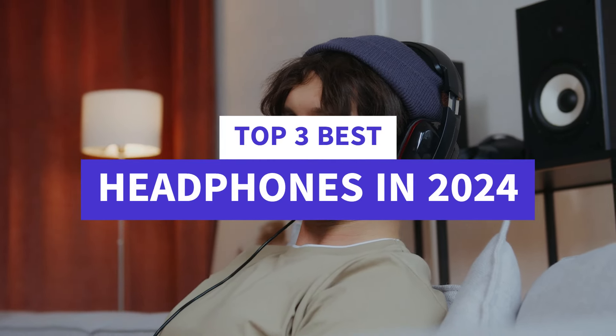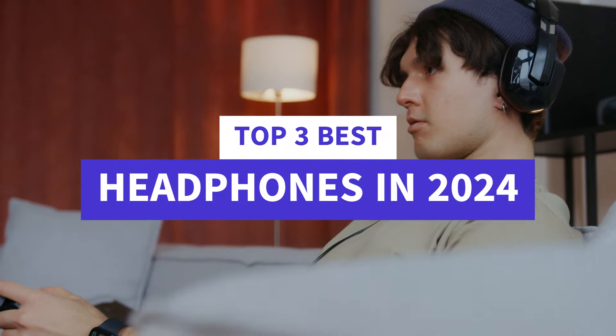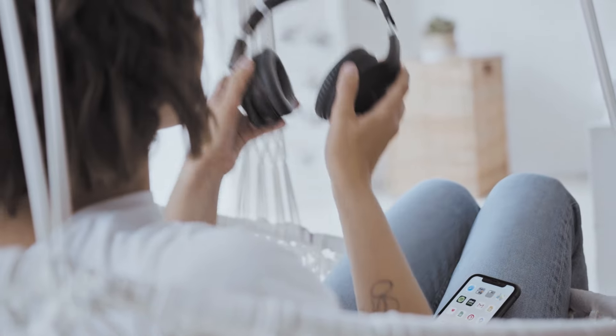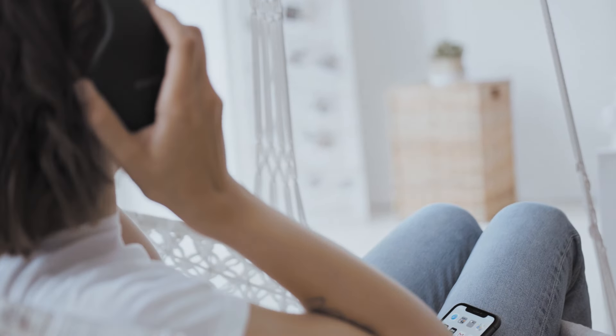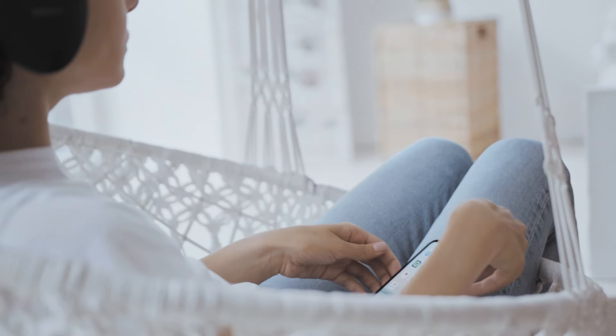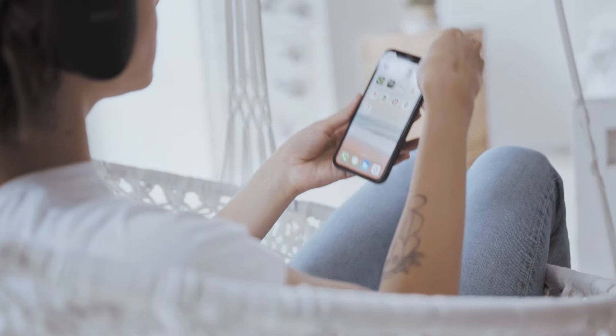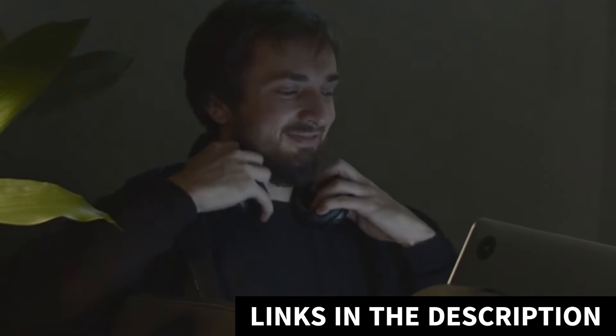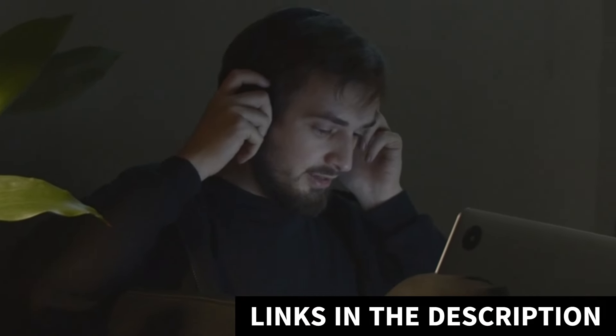What's up guys, today's video is on the top 3 best headphones in 2024. Through extensive research and testing, I've put together a list of options that'll meet the needs of different types of buyers, so whether it's price, performance, or a particular use, we've got you covered. For more information on the products, I've included links in the description box down below, which are updated for the best prices.